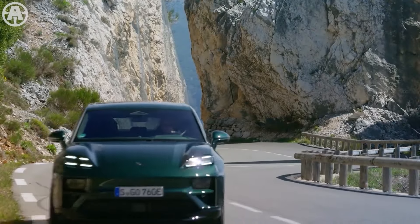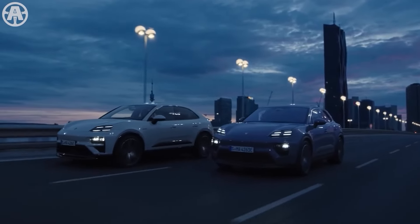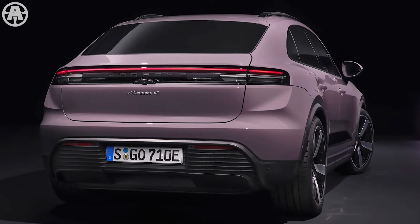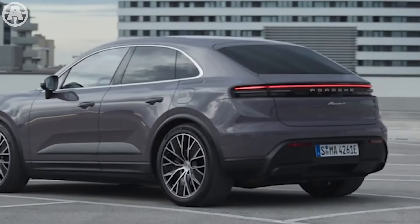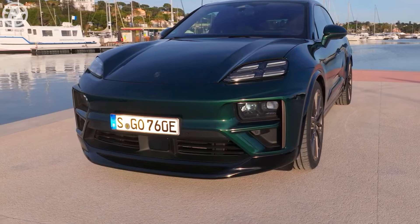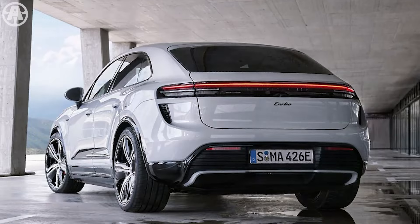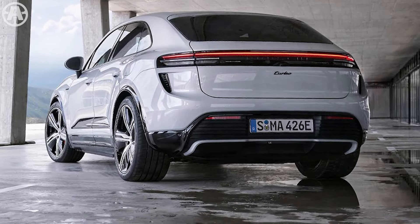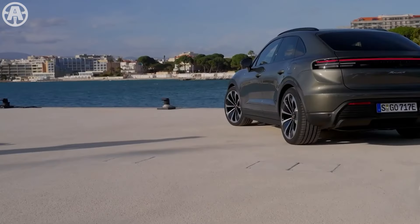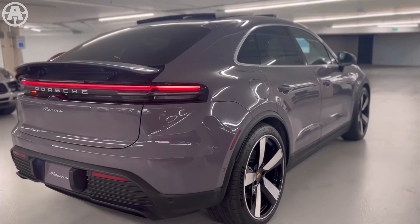At the rear, the Macan adopts a sleek, coupe-like roofline and includes a pop-up spoiler that automatically adjusts to improve aerodynamic efficiency. The rear design maintains a distinctive look that connects it to previous generations, ensuring the Macan retains its iconic Porsche identity. To add even more personalization, the 2024 Porsche Macan offers the option to select from various alloy wheel sizes and designs, allowing owners to tailor the vehicle to their specific tastes and adding another layer of individuality to the overall design.